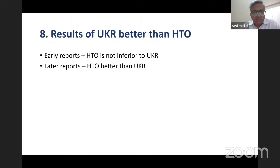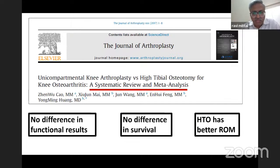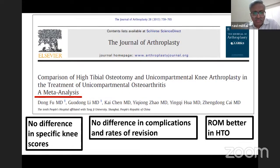Another concern raised is that UKR is much better than HTO for medial compartment osteoarthritis. Early reports showed HTO was not inferior; later, more recent reports show HTO is even better than UKR. A systematic review and meta-analysis in the Journal of Arthroplasty found no difference in functional results or survival, but HTO has better range of motion. Another meta-analysis found no difference in knee scores, complication rates, or revision rates, but range of motion was better in HTO.